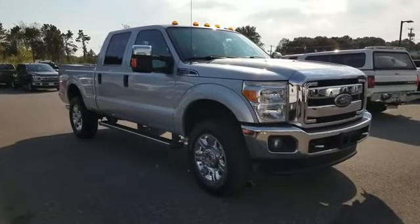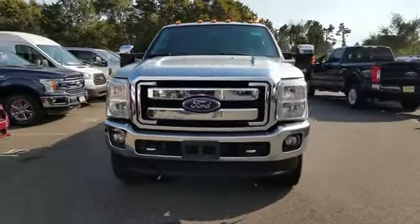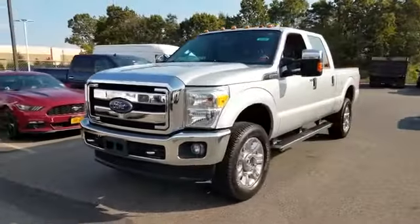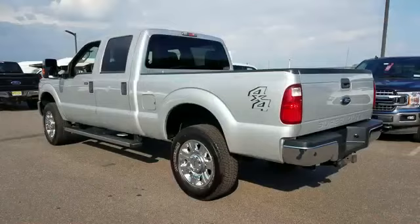2015 Ford Super Duty F-250 SRW. With less than 21,000 miles on the odometer, this pickup truck offers two full rows of seating for premium comfort.